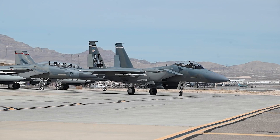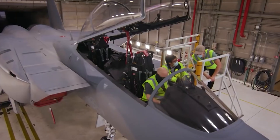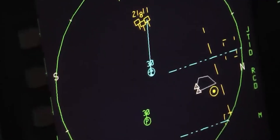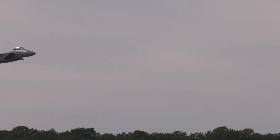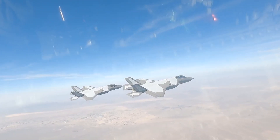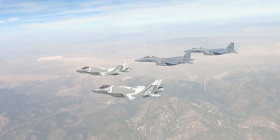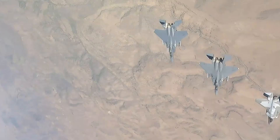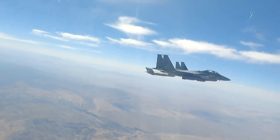Furthermore, the Eagle II integrates cutting-edge technologies that bolster its combat efficacy, such as a state-of-the-art touchscreen, a highly detailed HUD display, and advanced radar systems for superior target detection and tracking. Air Force pilots have dubbed the Eagle II the "missile truck," considering it the best wingman for the stealthy F-35 — the F-35s will lead the way, and the Eagle IIs will bring in the heat.